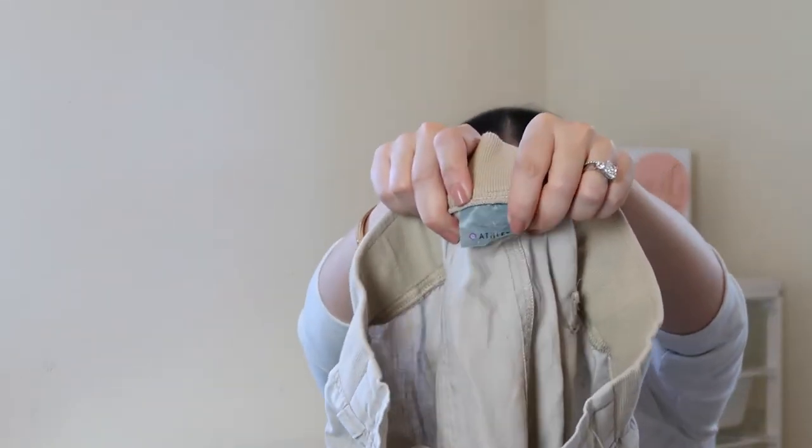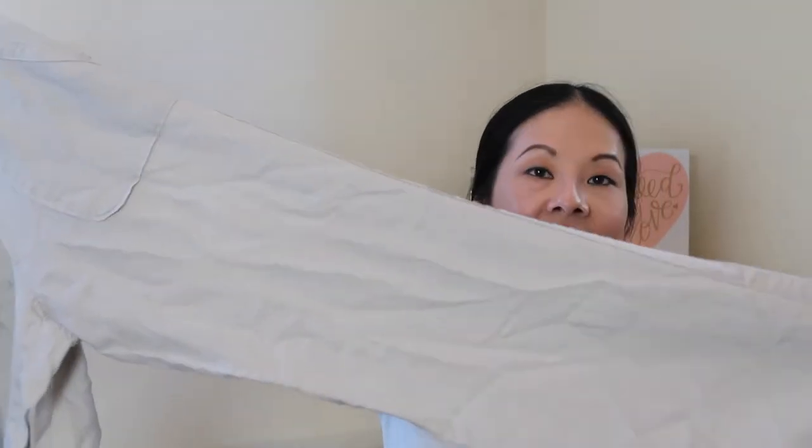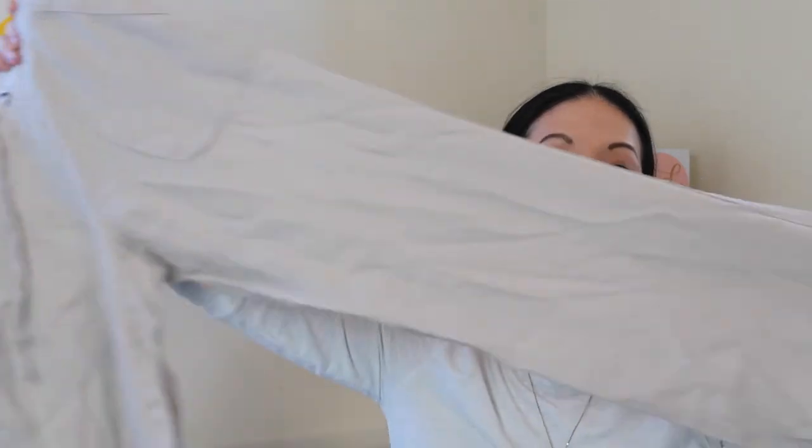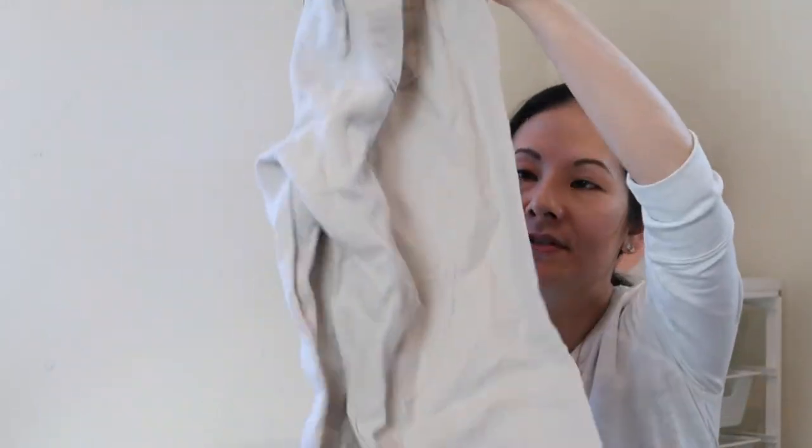The next item is another pair of Athleta pants in a size two — maybe from the same person. This pair will need to be steamed, but one reason I picked it up is it's 100% linen — you can tell just by the feel. It has a wide-leg style, full length, in great condition, with back pockets with button details. A really nice basic linen pant from Athleta.